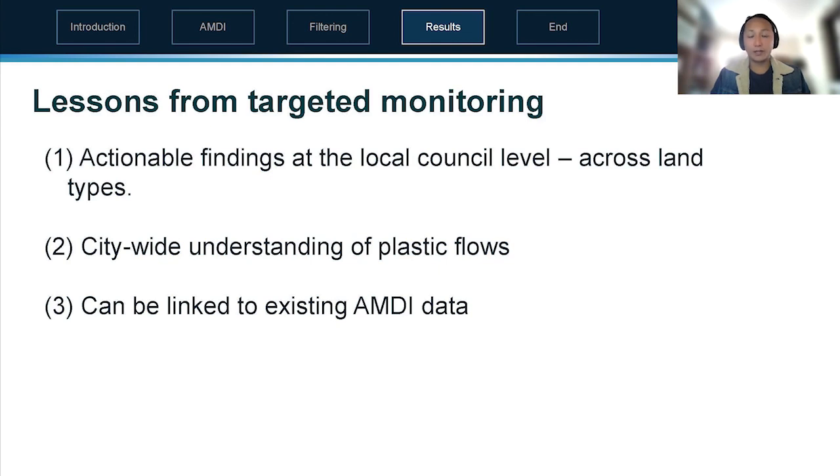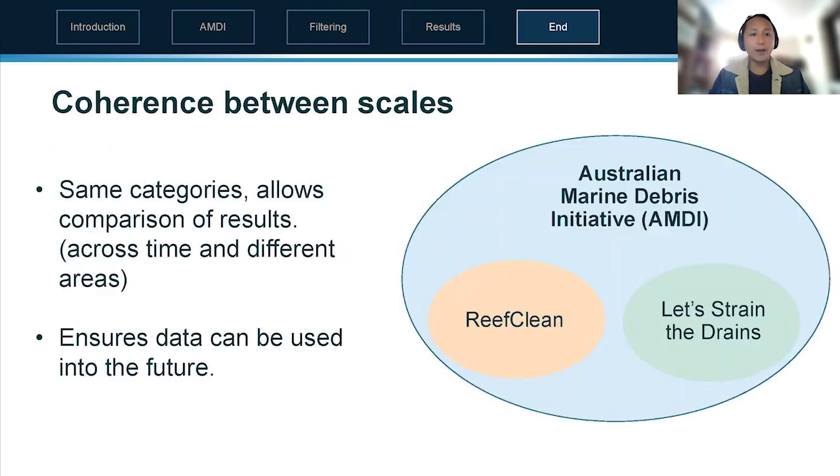From targeted monitoring we can form actionable findings at the local government area level. Looking at different suburbs or LGAs gives us a city-wide understanding, and it can be linked to existing AMDI data. What we find in the gross pollutant traps can be directly compared to what we're finding on the adjacent beaches, showing the coherence between scales and why it's important to use the same categories to allow comparison of results and ensure the data can be used into the future.